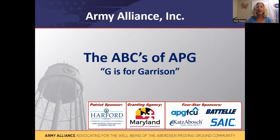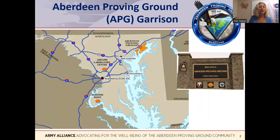This video is about APG's garrison. The garrison is a military fort. Army garrisons provide many of the same type of services expected from any small city. The APG garrison manages and operates Aberdeen Proving Ground, which is made up of APG North, also called the Aberdeen area, and APG South, which is also called the Edgewood area.